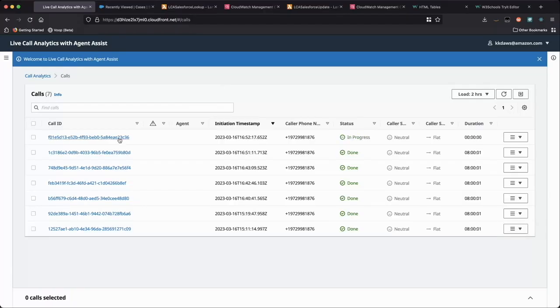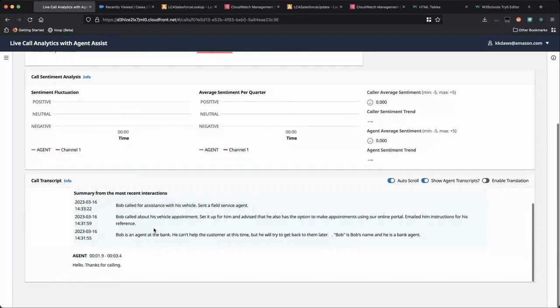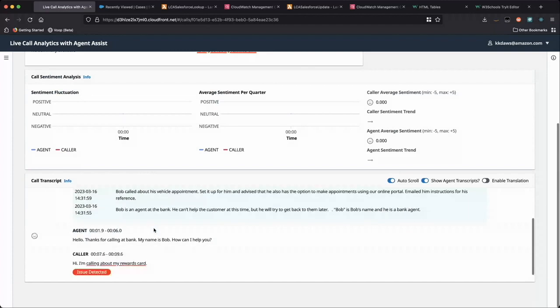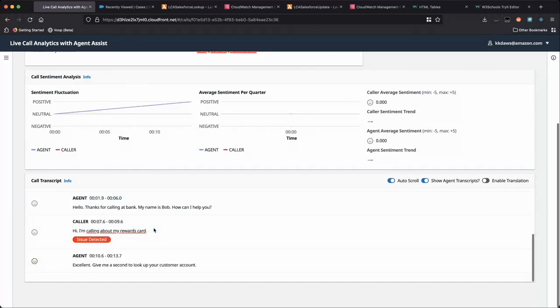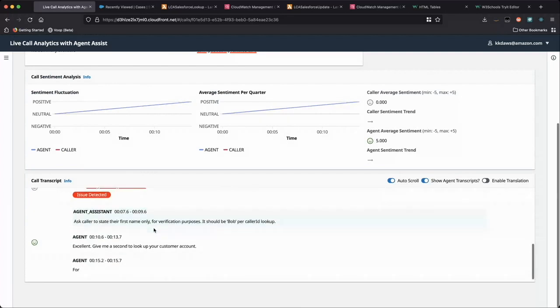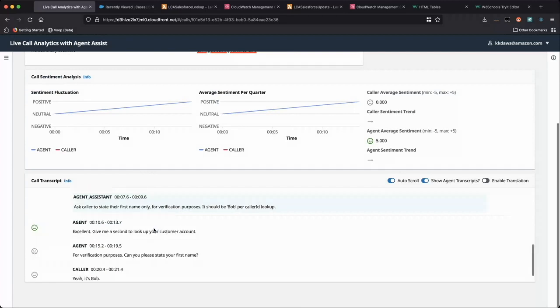The agent answers the customer and navigates to the call details page where they can see the recent three interactions with the customer. The most recent interaction is from today, where the customer required assistance with their vehicle. The agent could have asked if everything is okay with the vehicle, but let's assume that conversation already happened. The caller is now looking for information regarding the rewards card and eventually makes a payment of $50.